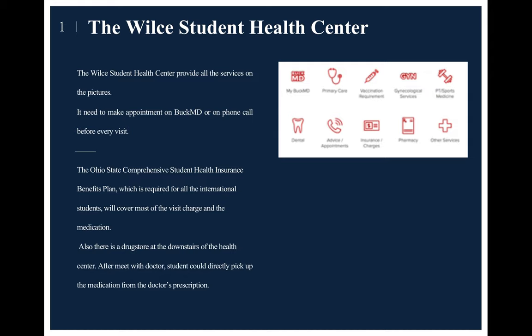It will provide all the services shown on the pictures, so you can just go to the website to see that.